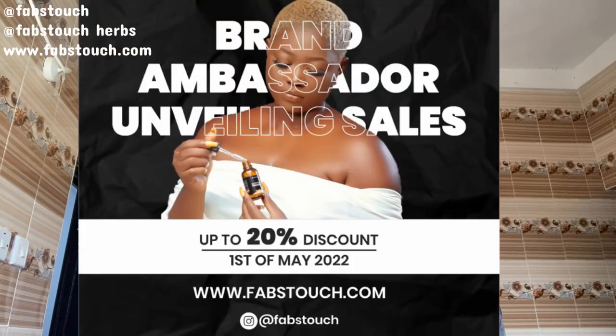If you want to purchase any of our products, hurry to our website — it's available right there. Please ensure to get them in sets to get the best results. Once you get this, I want you to come back to YouTube and drop your comment — I'm talking from experience, trust me. We also just unveiled our brand ambassador and we are having a promo in their honor this May, so please come out and support. Thank you so much for staying tuned — I'll see you guys in my next video, bye for now!